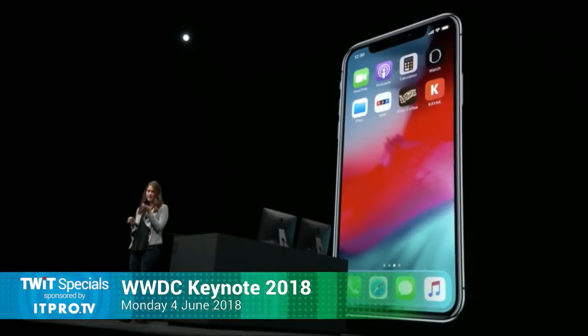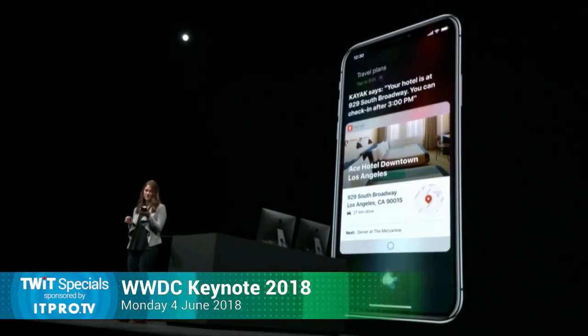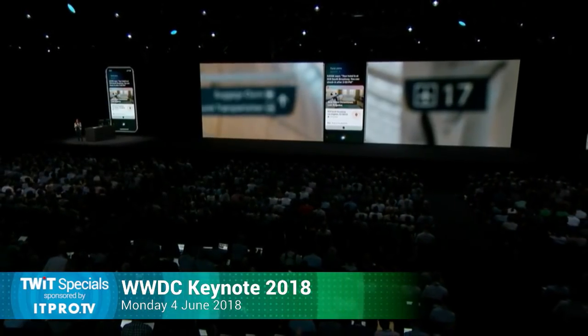Now, when I land at the airport and I'm about to get in the cab and I could really use that hotel address, I can just say 'travel plans.' It calls out 929 South Broadway — you can check in after 3 p.m. Isn't that cool? I'm glad they put the feature in for those who do. Google's been trying to do this without your intervention, which maybe is why it's considered creepy.